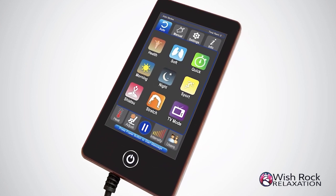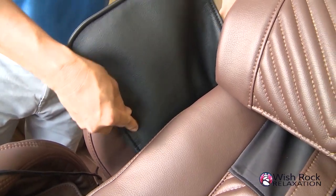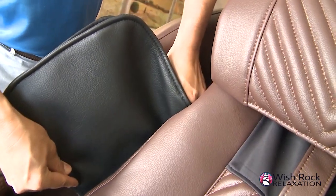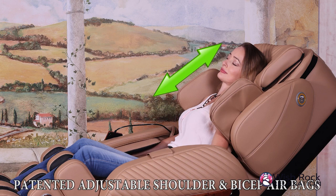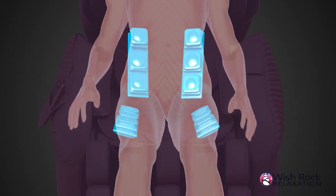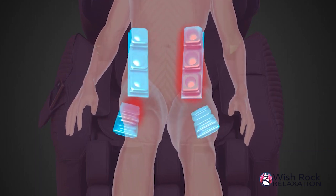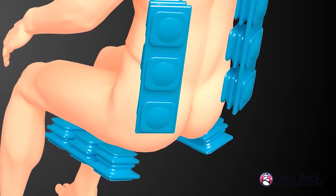Another first-of-its-kind feature of the i9 Max series are the adjustable shoulder and bicep airbags. As there are different sizes of people, there are different heights for where shoulders will be when sitting in a chair. This patented feature allows another way to adjust the i9 to a personal body size. Along with the new airbag locations, the i9 Max series has improved the airbags for thigh compression, lower back twisting, and an enhanced stretching experience.